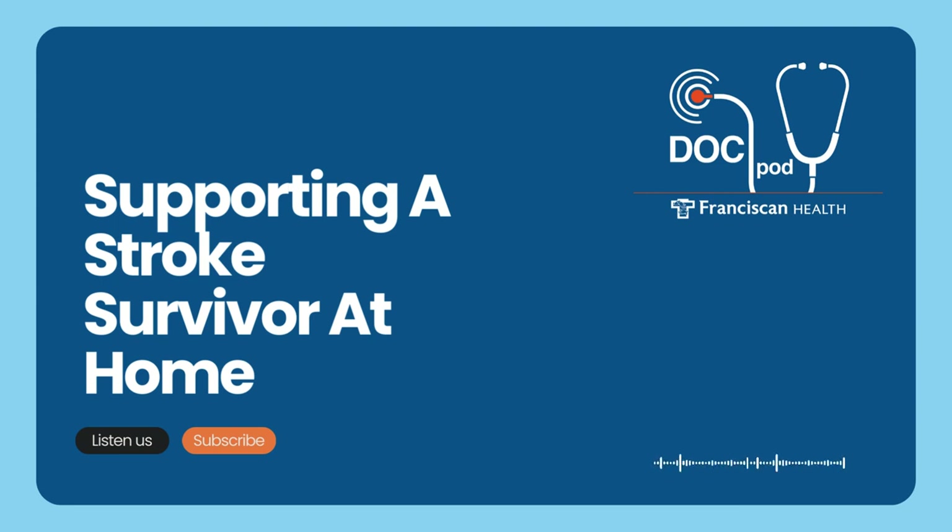To learn more about inpatient rehab, visit franciscanhealth.org and search inpatient rehabilitation. If you found this podcast helpful, please share it on your social channels and check out the full podcast library for additional topics of interest. This is the Franciscan Health Doc Pod. Stay well, and we'll talk again next time.